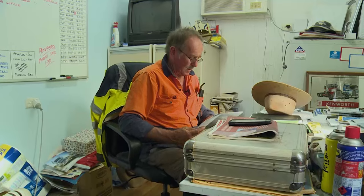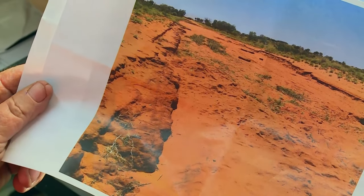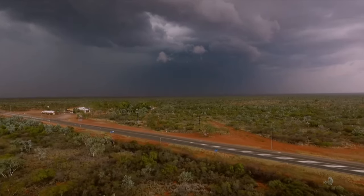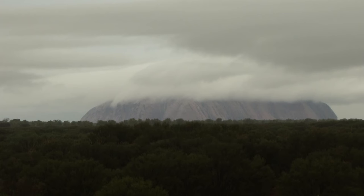But conditions up ahead have Steve worried. This Docker River Road, it's closed indefinitely and I can see why. I don't know when this is going to open. There is no road. It's been washed away. Unseasonal rain has turned Steve's normal route to mush, forcing him to take a much longer detour.